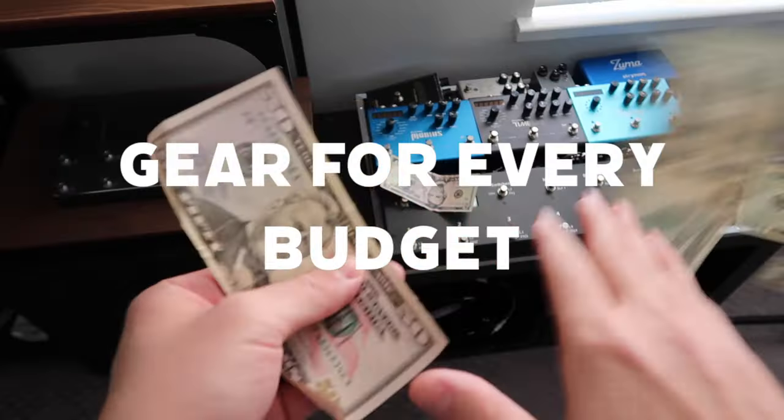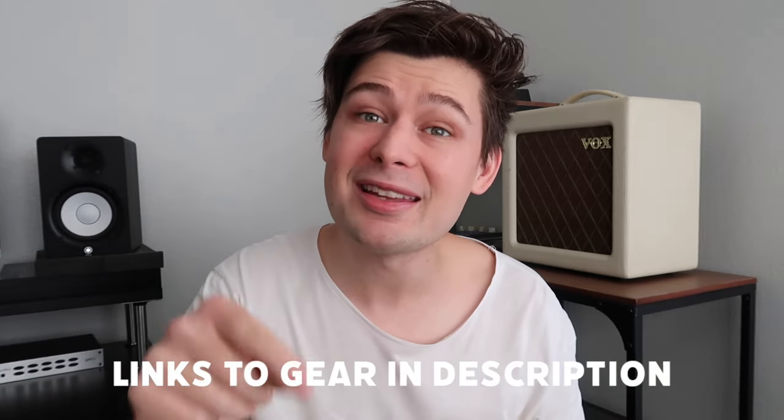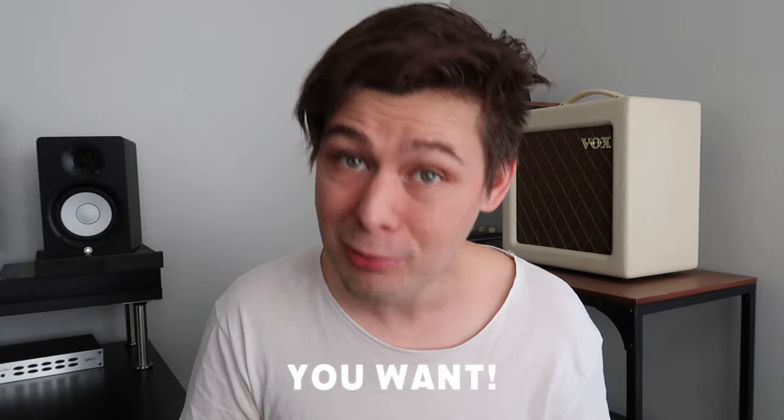We've got stuff on here for every budget — literally, there are things on here for $5. Everything I talk about today will be linked in the description below. I'm also going to share my super secret hack to helping your loved ones get you the exact piece of guitar gear you want, so be sure to stay tuned to the end of the video for that.